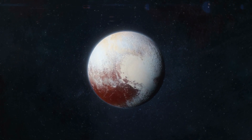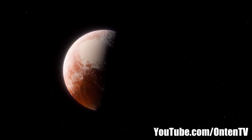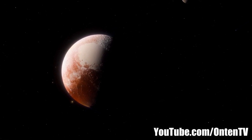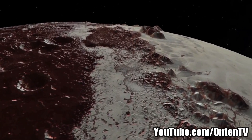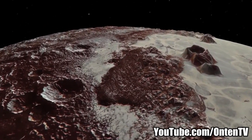You might ask why they didn't just add Pluto to the asteroids list. First, you have to know that they didn't know how big this planet was, and that is why they accepted it as a planet. When they discovered it, they couldn't really measure its size, so they said it was probably the size of Neptune.